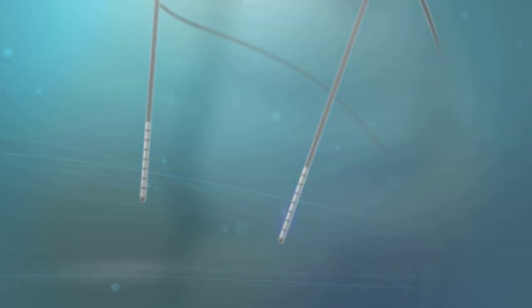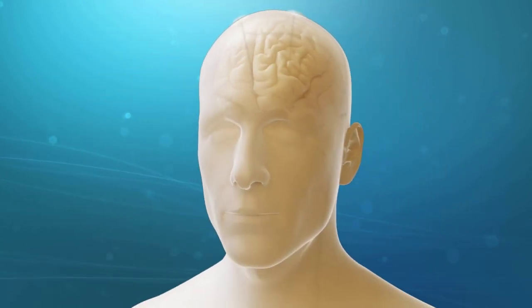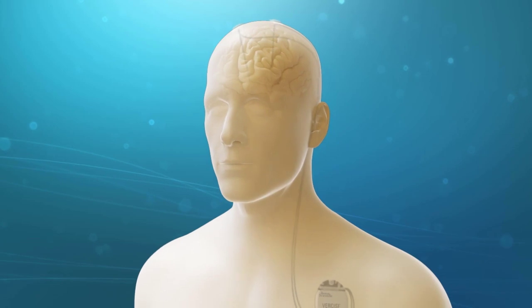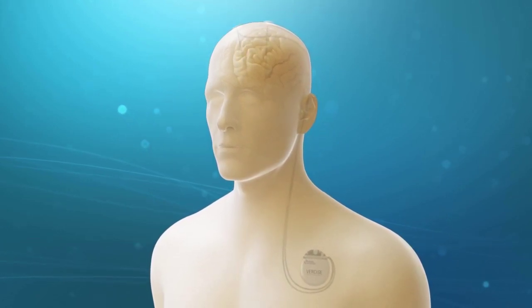The Vercise system's current steering with MICC is designed for precise neural targeting and is intended to minimize side effects of undesirable stimulation by controlling current at each individual contact on the lead.